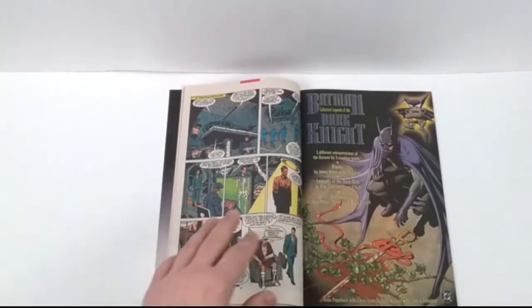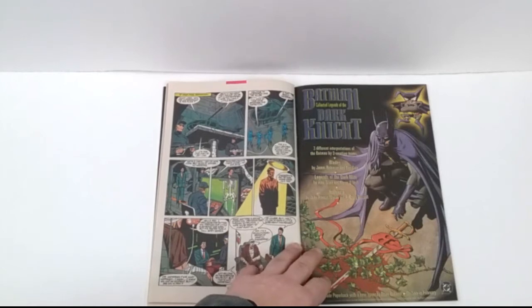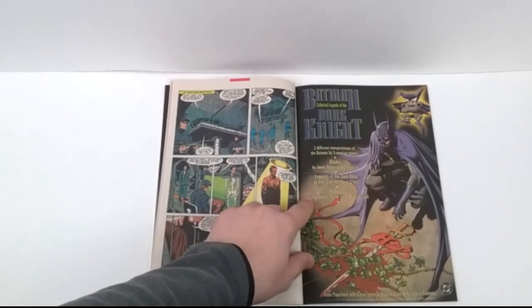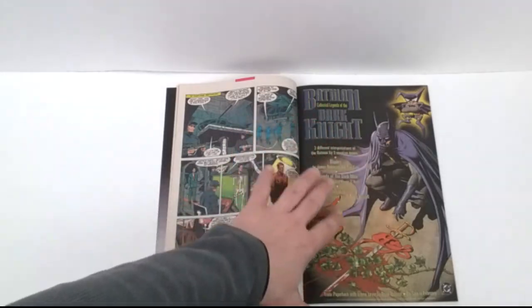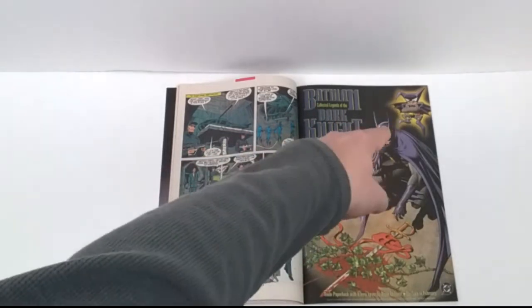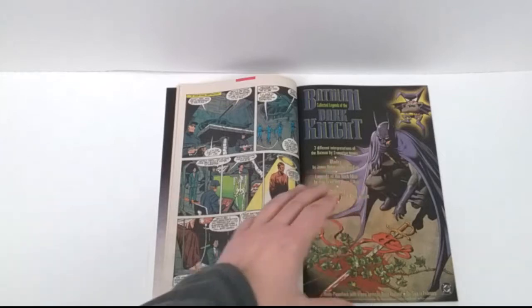This next advertisement — I really like the artwork. Batman: Collected Legends of the Dark Knight, three different interpretations of Batman by three creative teams: Blades, Legends of the Dark Knight, and Hothouse. I can't say I've ever read this trade paperback, but I like the cover — I like how this cape is sprawled out. I really enjoy it. I'm not a big fan of Bat-Mite, but the art on this ad is just fantastic.